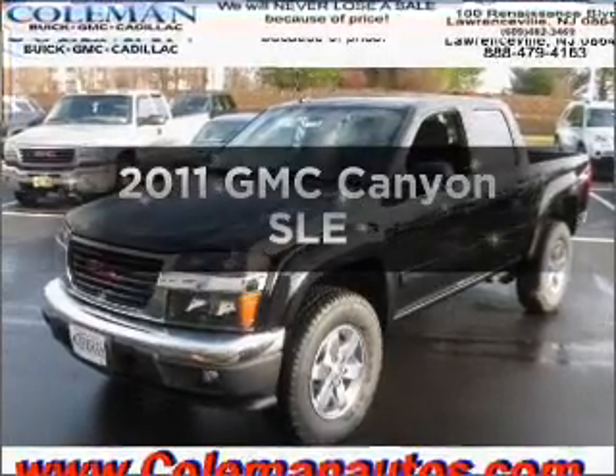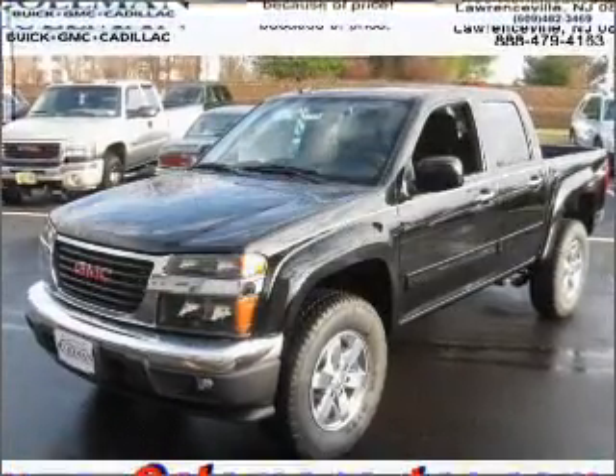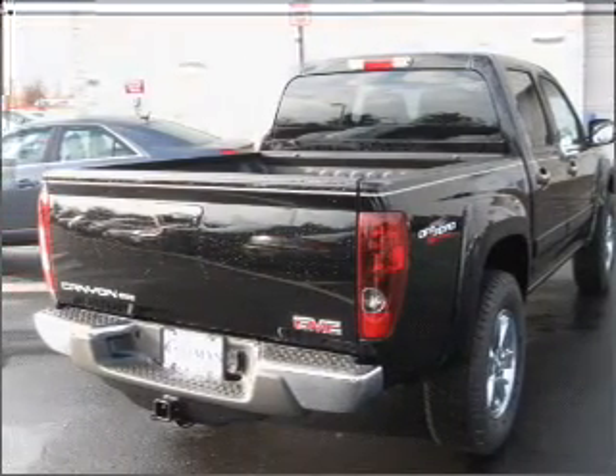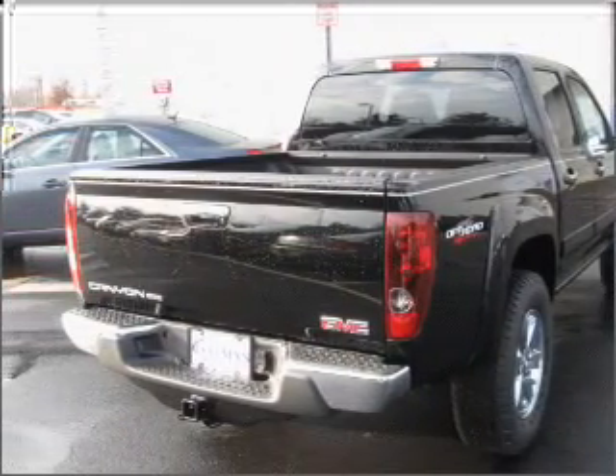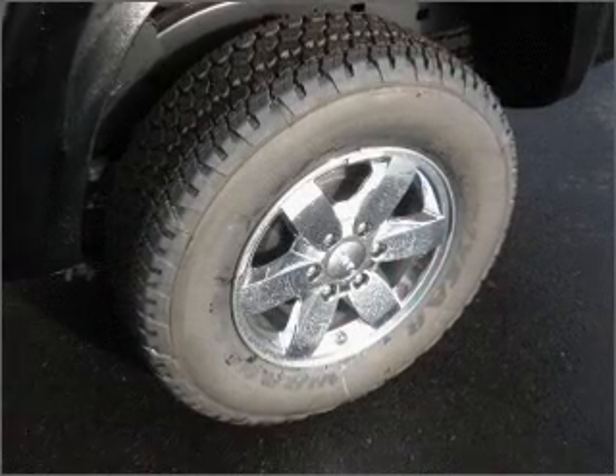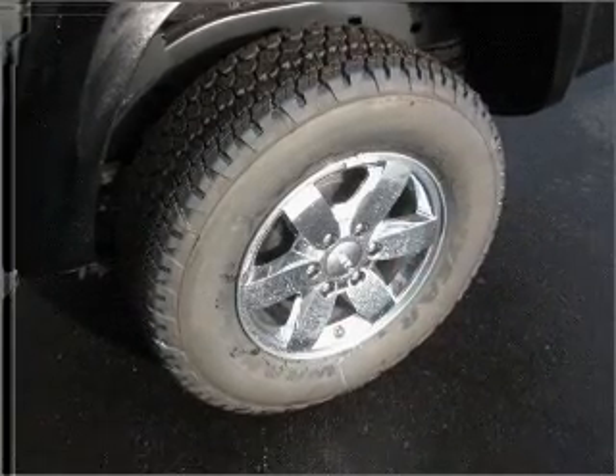Imagine yourself in this 2011 GMC Canyon. This is the set of wheels you've been looking for, with a reliable engine that responds smoothly to its automatic transmission. Premium wheels lend a distinctive appearance, and the anti-lock braking system will keep you safe on the road.